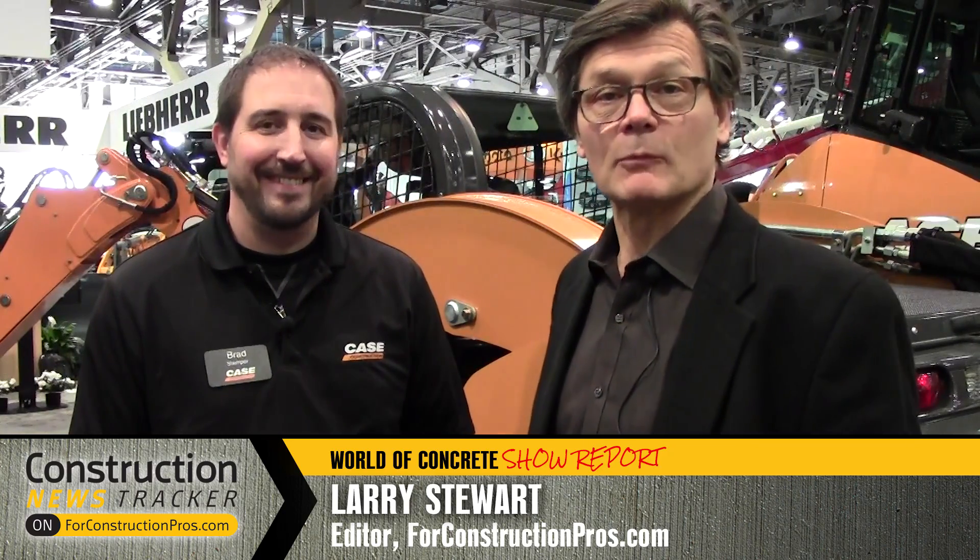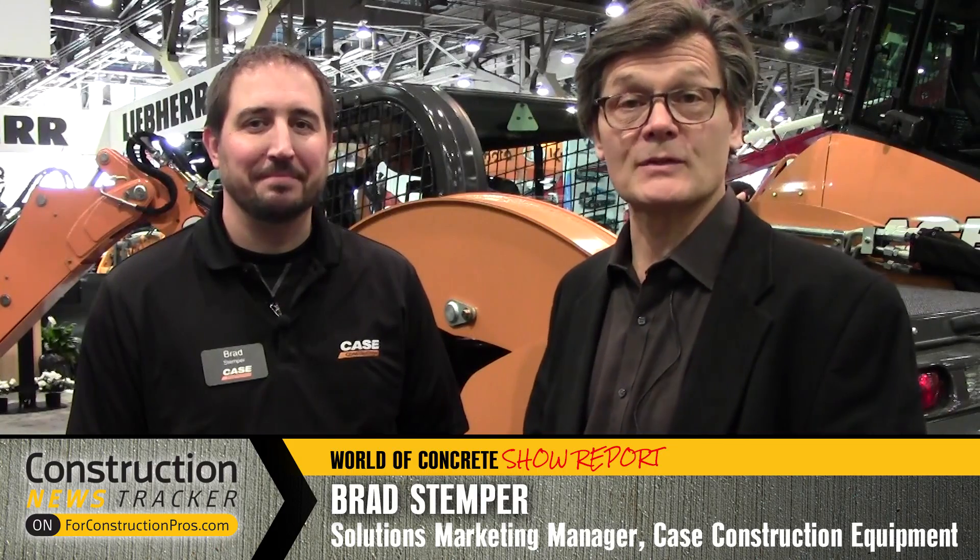Hi, Larry Stewart here with FordConstructionPros.com with Brad Stemper in the Case booth at World of Concrete 2017. Brad, the SV3400 — 3,400-pound rated operating capacity — new biggest machine in the Case line. Talk about how significant the size of this machine is to the Case line.